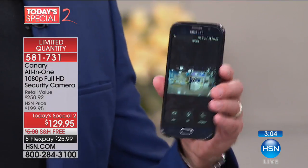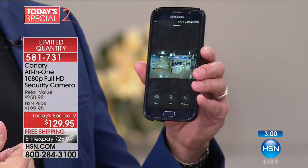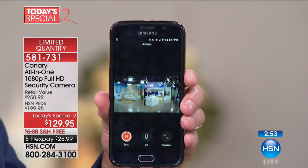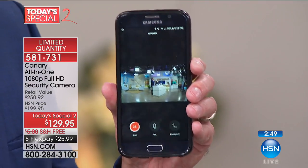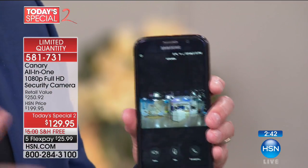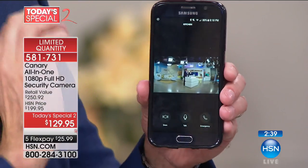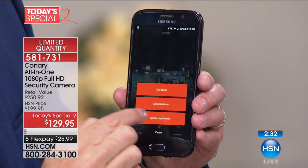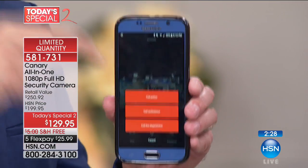The key is: you leave the house, it turns itself on. If something moves in your house — and you can set the sensitivity, so if you have pets it can account for that — you can act on what's happening. You open the app, something's going on — first thing, you sound the 90-decibel siren, let the intruder know the jig is up. Then from the app, you can call the police, call an ambulance, call the fire department directly, and it calls them where your Canary is located.